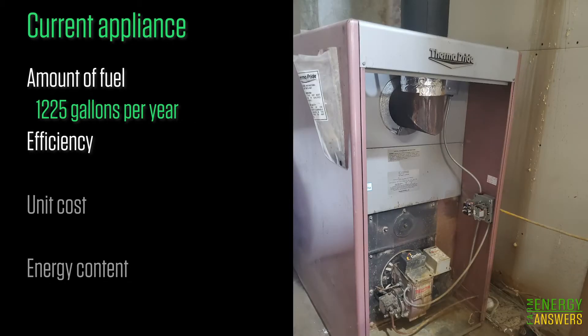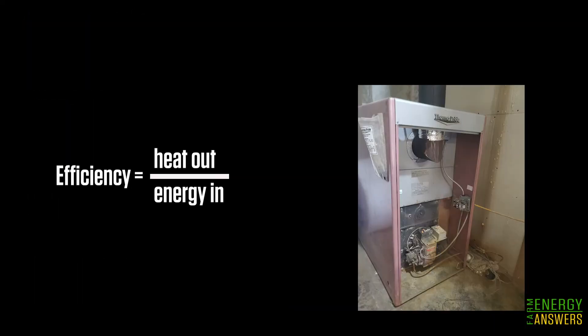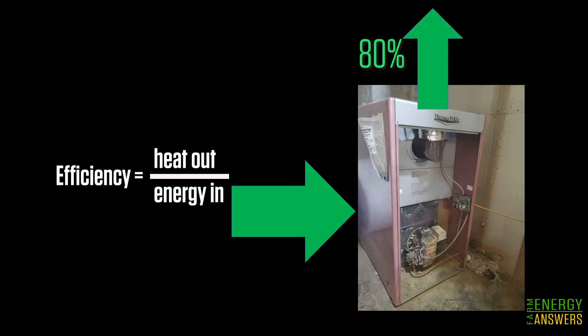Next we need the efficiency of the current appliance. The efficiency of a furnace or boiler is not 100%. Some of the heat is lost and goes up the flue. Efficiency is a ratio of the energy that goes into the heating appliance versus the amount of energy that is transferred to the heated area. The value is between zero and 100%, and a higher value indicates more heat is transferred to the heated space.